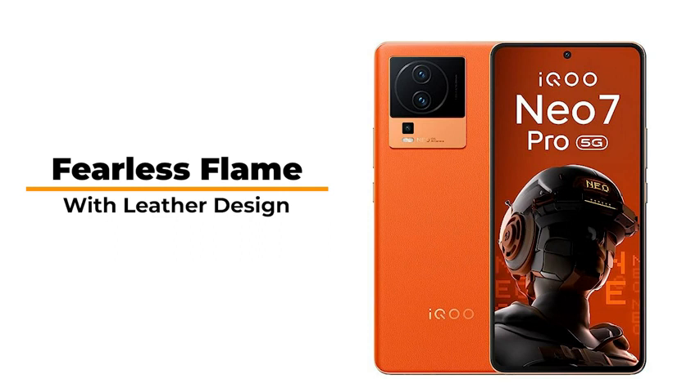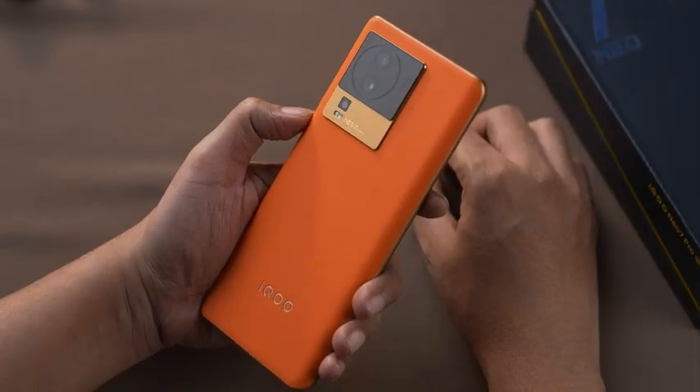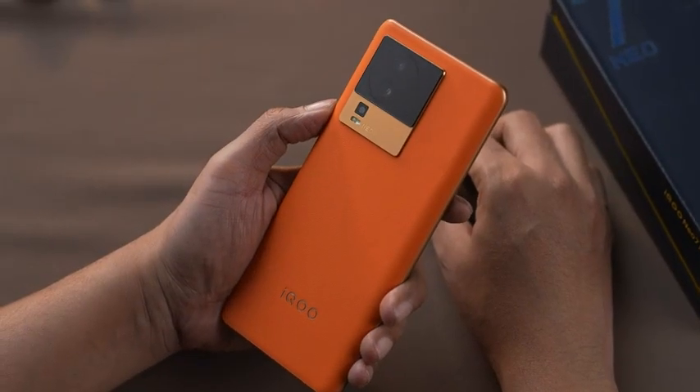The Fiery Fearless Flame variant boasts an elegant leather back, and the Dark Storm comes with an AG glass back which gives it a premium and classy look.